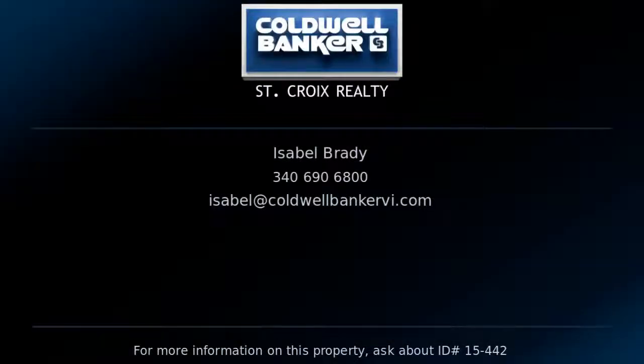Contact Isabelle Brady, your Coldwell Banker real estate professional in St. Croix for more information on this listing.